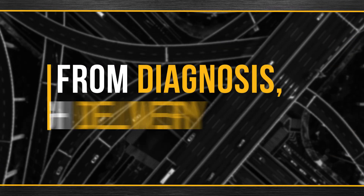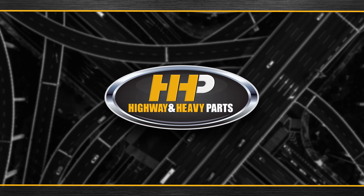From diagnosis through delivery, we're Highway & Heavy Parts. We'll see you next time.